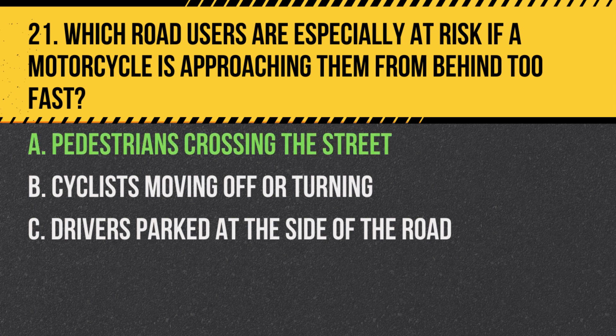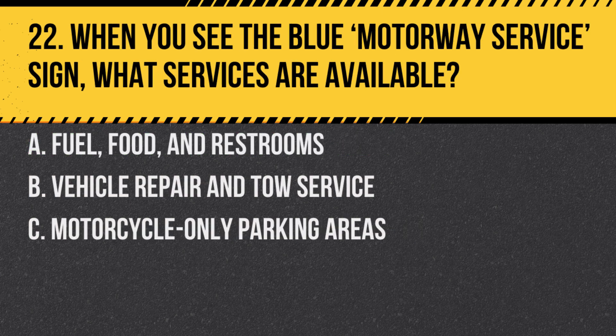Answer: A. Pedestrians crossing the street. Due to the smaller size and quiet nature of motorcycles, pedestrians may not notice or may misjudge their approach speed.